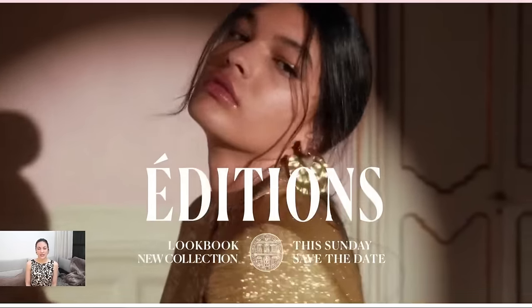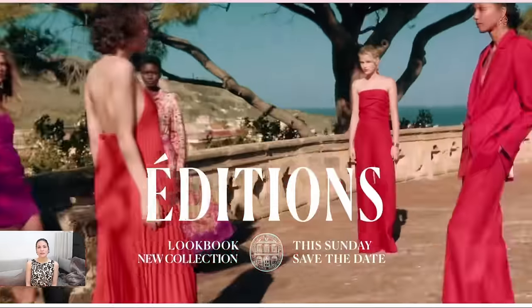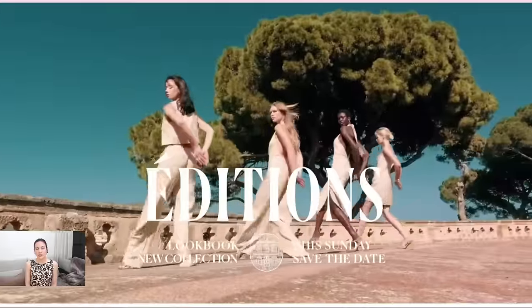I really wanted to meet you today and react to this lookbook. This is an Editions collection and it's absolutely beautiful. They released some of these pieces last year and I got a chance to try them — I also own a couple. So I thought it would be a very interesting video to share today, so we can talk about how we're feeling about this collection. Just so you know, this collection is more formal — it's more dressy and feels more like it's for an event or a party.